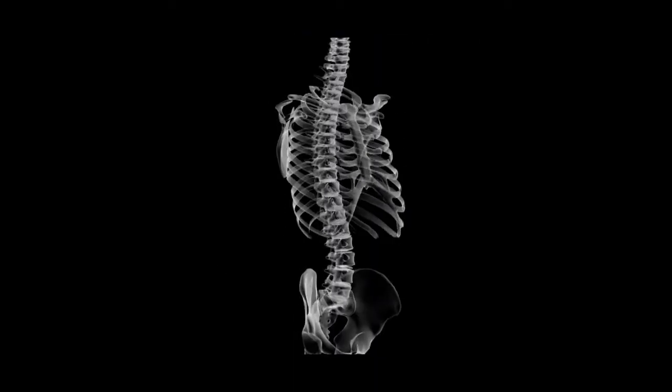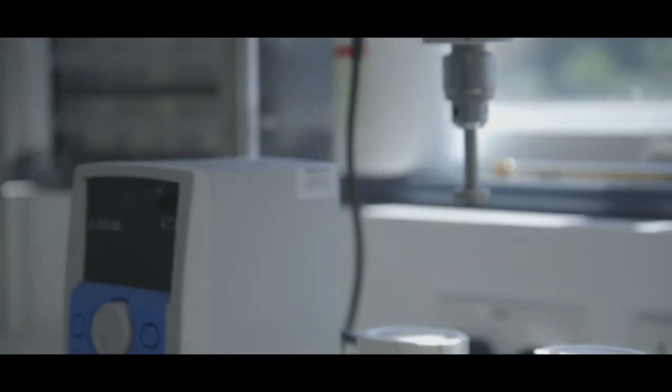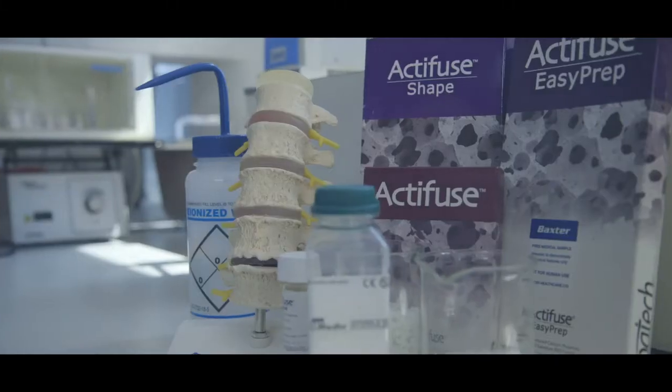You use a bone graft in a place where you've got a defect which is too big for bone to heal normally under its own steam. You place the scaffold in there to give it a conductive surface for it to work from — basically to bridge the gap.